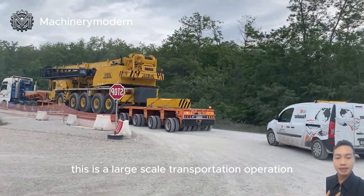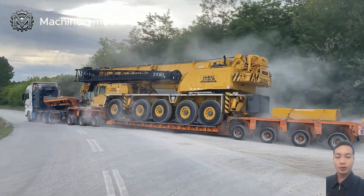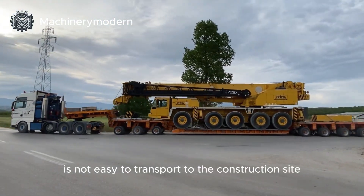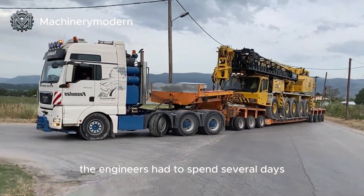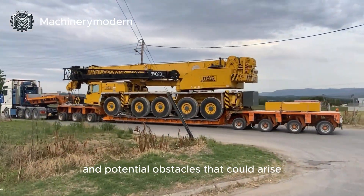This is a large-scale transportation operation. A crane weighing 44 tons with a maximum length of up to 79 meters is not easy to transport to the construction site. The engineers had to spend several days studying the route and potential obstacles that could arise.